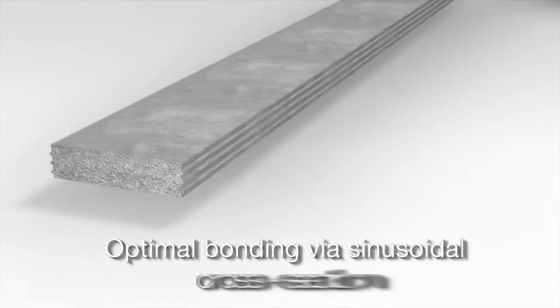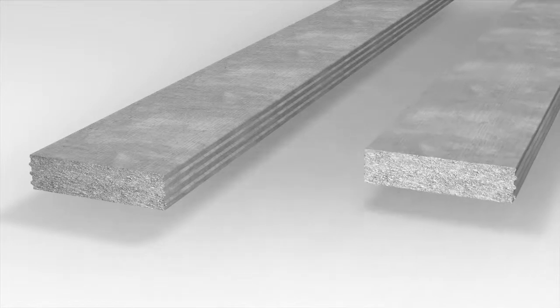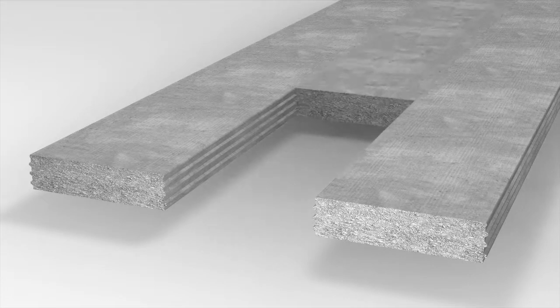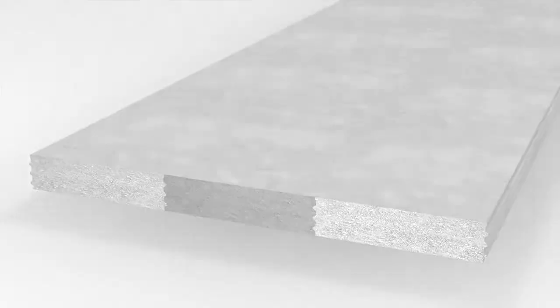A special feature: the Wirtgen slip form pavers place the extremely hard-wearing air-entrained crushed aggregate concrete between vertical formwork with sinusoidal cross section, guaranteeing optimal bonding of the individual layers.